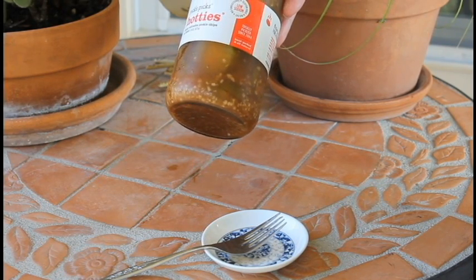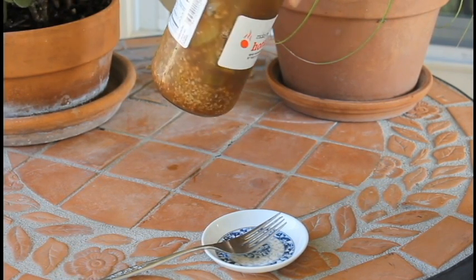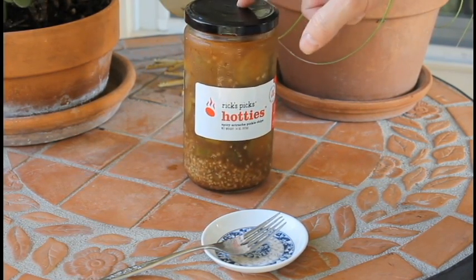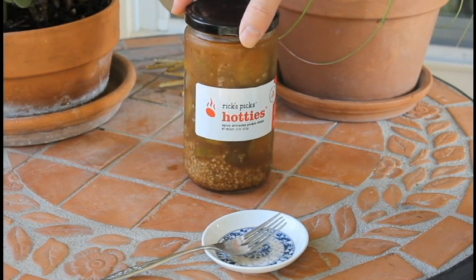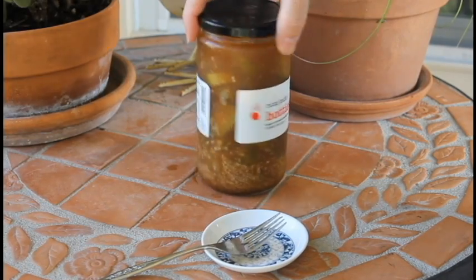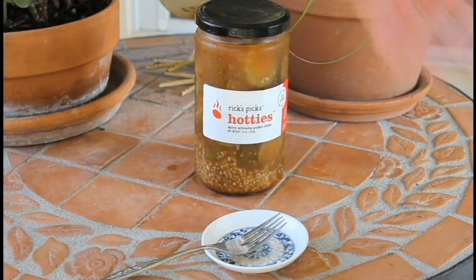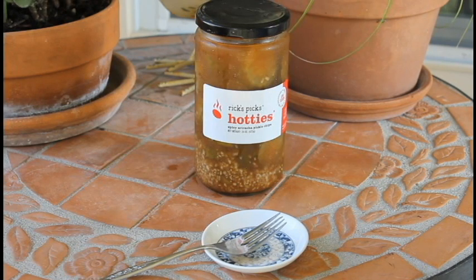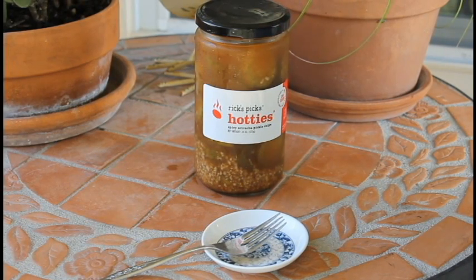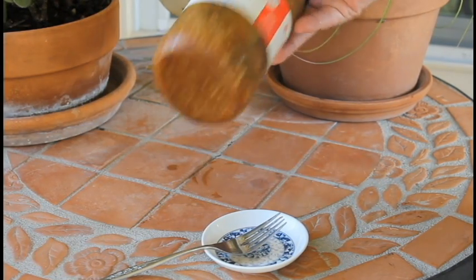I probably won't buy them again. One of the drawbacks I think is these are pretty darn expensive. This jar was like $6.49, something like that. So it's like almost $7 for a jar of pickles — that's pretty crazy. But they're pretty tasty. I really don't think they're worth close to $7. You could buy yourself some cheaper pickles, throw in some garlic and sriracha sauce yourself and come up with the same thing.